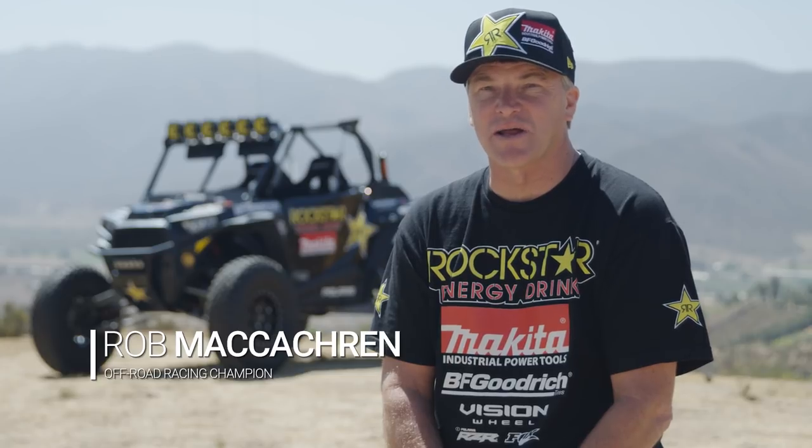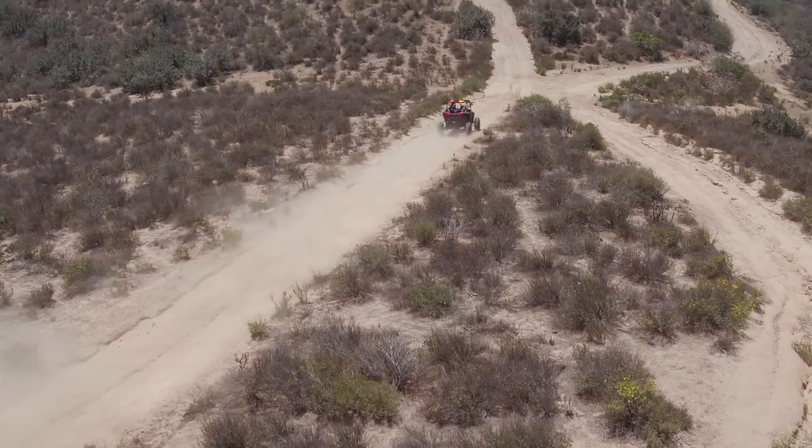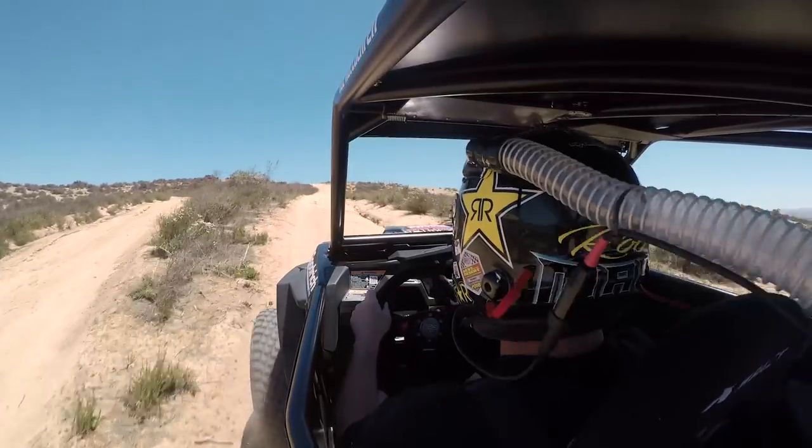I'm Rob McAquin, right here outside of Ensenada doing a breakdown of my 2017 Polaris RZR Turbo. I've been racing off-road cars, buggies, started in 1982 and race trophy trucks now, short courses, everything.